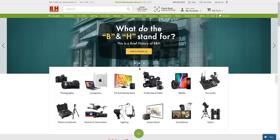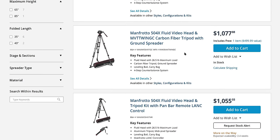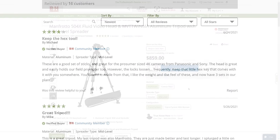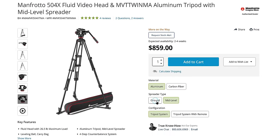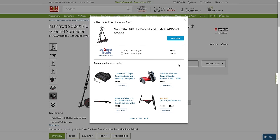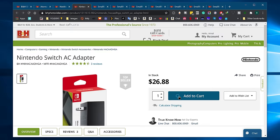So without further ado, let's get started. Go to the B&H Photo and Video website and once you're here, it is like any other e-commerce website — just go to the search box and search a product name or category. Look through the results and find the product you wish to buy. Go to the product page and make sure to check the details as well as customer reviews, and choose the right options if the product is available in different variants. Once you're done, click on the Add to Cart button, which will add the item to your cart.